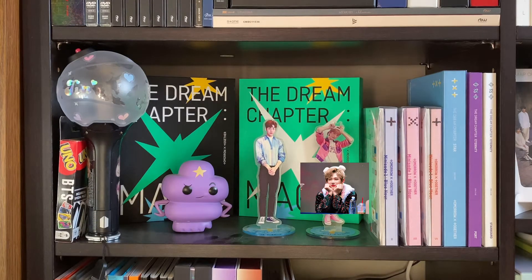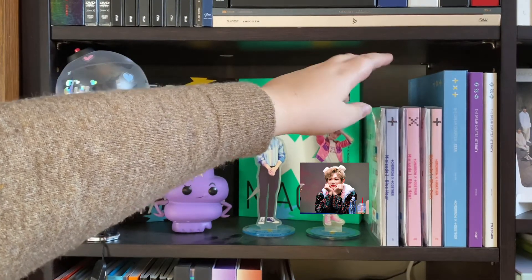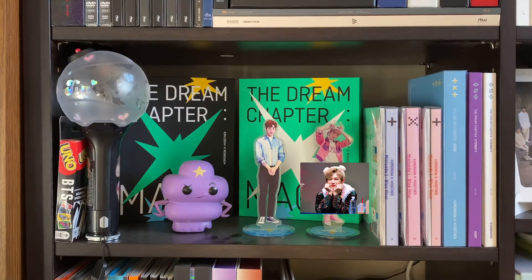In front here I just have this Lumpy Space Princess. There are a couple of standees from Crown era, and then behind there I just have the Dream Chapter Magic — I do have both versions, I don't remember what they're called. Along the side here I have their newest album Blue Hour and I do have all three versions, then the Dream Chapter Star, and both versions of the Dream Chapter Eternity. I know they're all in the wrong order but it doesn't bother me at all.